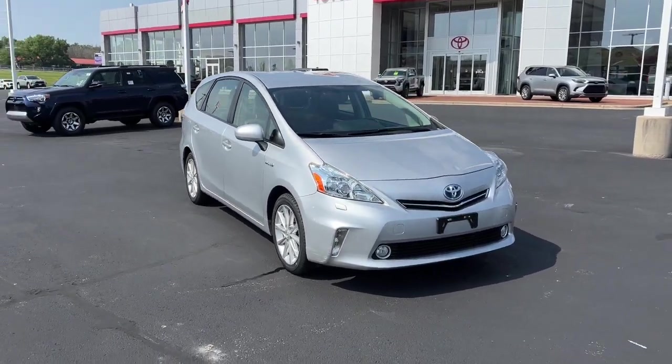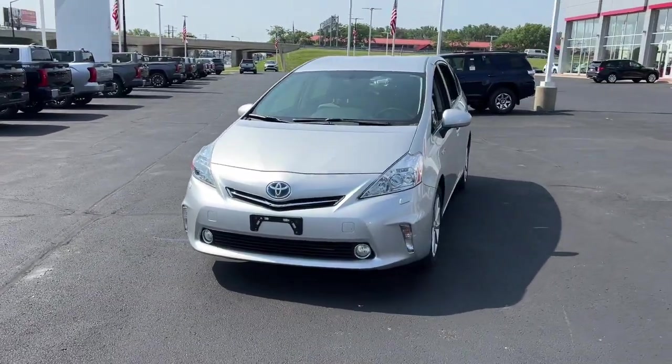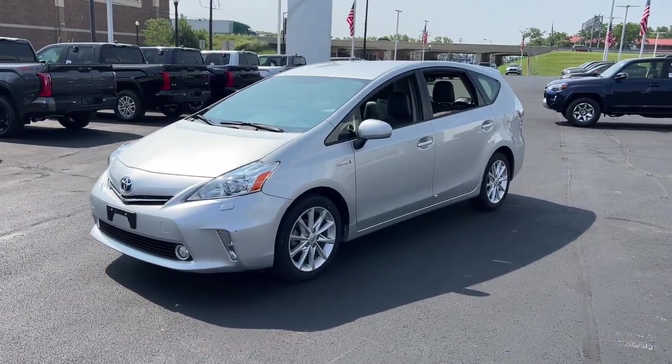Picture yourself in the 2013 Toyota Prius V. With less than 100,000 miles on the odometer, this vehicle provides excellent value.